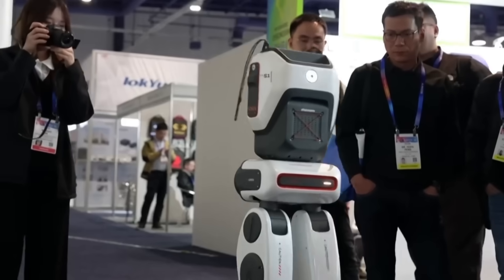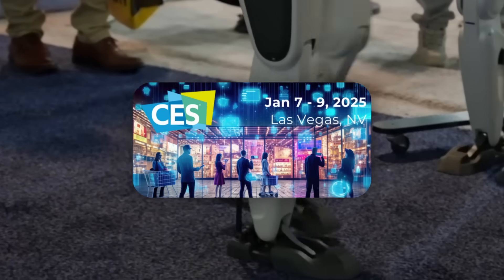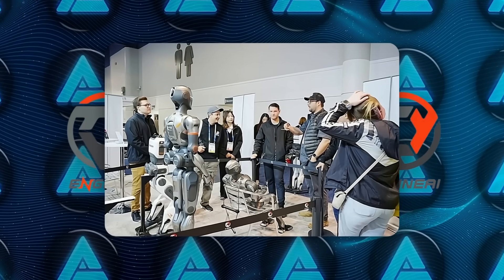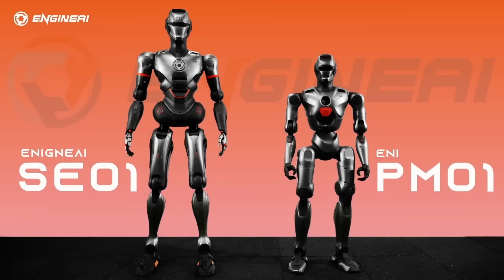It's all happening at the same time Engine AI made its big debut at CES 2025 in Las Vegas, where they showed off three humanoid robots: the SE1, SA1, and PM1, each aimed at different markets.